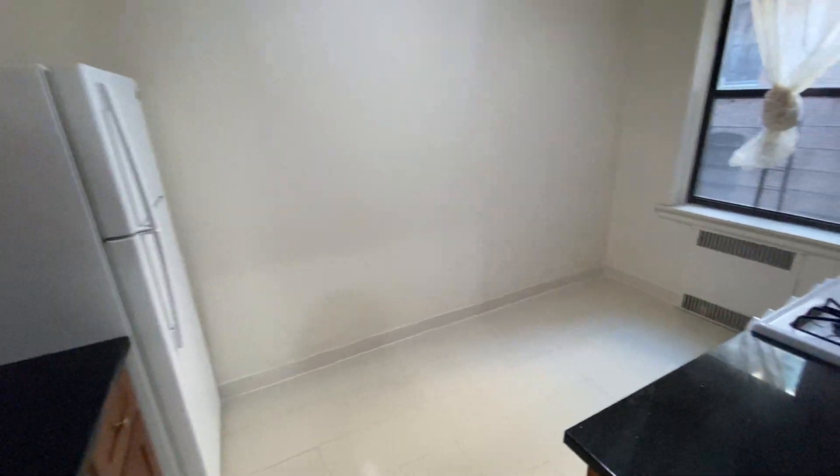This is the large eat-in kitchen. You could definitely put a half table over here with some bar stools.